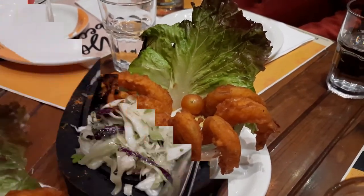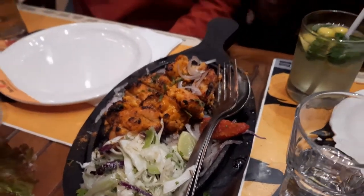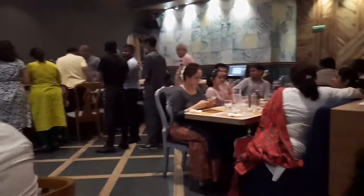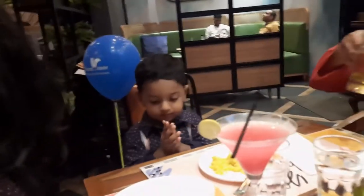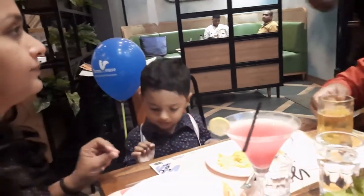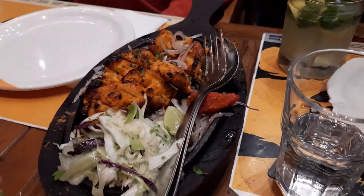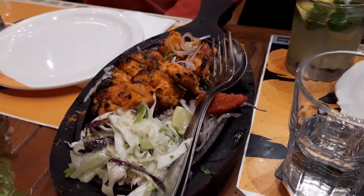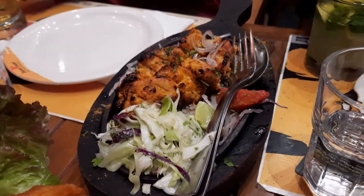The next order is already here — it is Irani Moork Kebab. We have someone's birthday here so there are already celebrations going on. Ashwik is also clapping along. This is the Irani Moork Kebab, sizzling right from the pan — sizzling hot Irani Moork Kebab.